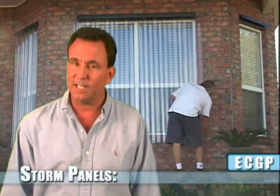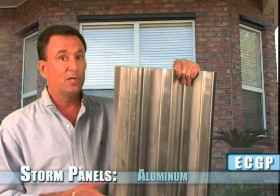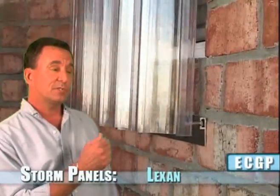The panels are a very effective means of protecting your property since they're made of a heavy gauge aluminum or a clear lexan. The heavy gauge aluminum is the most cost effective type of panel, while the clear lexan affords the ability to see out while letting light in.